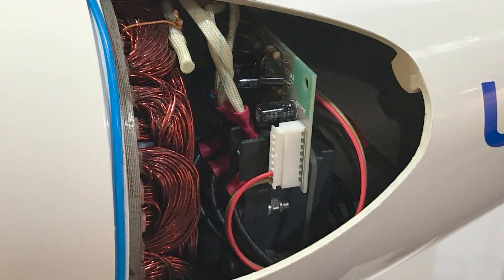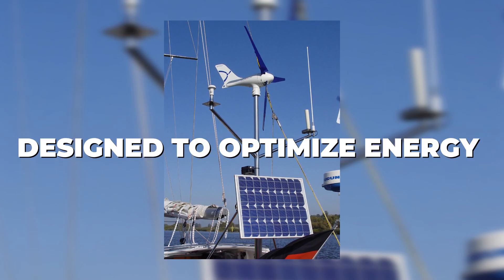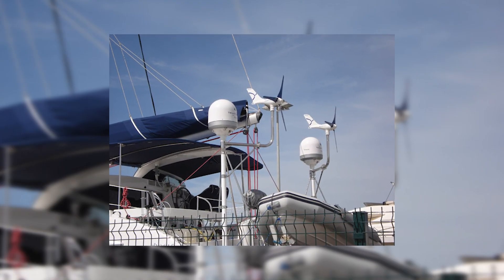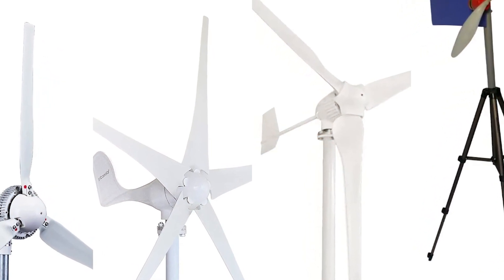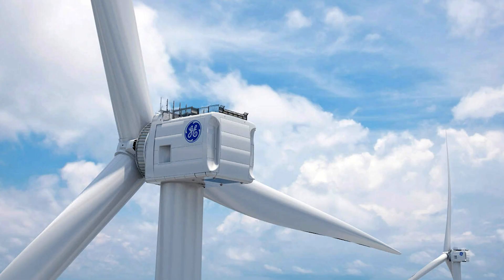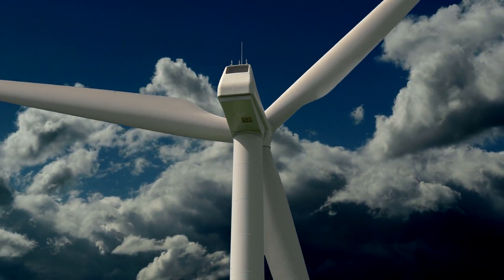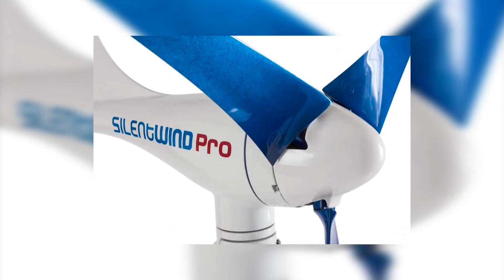Another key aspect of the Silent Wind Pro is its efficiency and power output. Designed to optimize energy capture even in low wind conditions, it demonstrates an admirable balance between size and power. This is crucial, as small-scale turbines often struggle to find this balance. Larger turbines, like those from Siemens Gamesa Renewable Energy or GE Renewable Energy, harness powerful winds at higher altitudes with massive blades, but such designs are impractical for smaller settings where the Silent Wind Pro thrives.